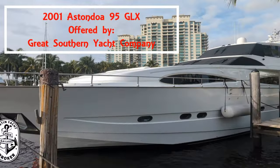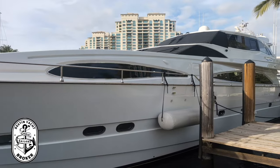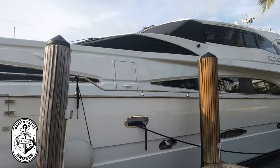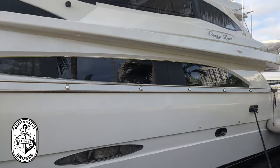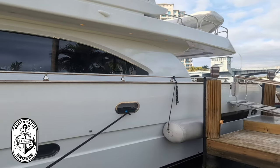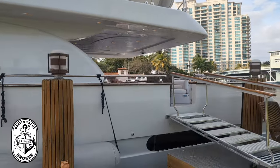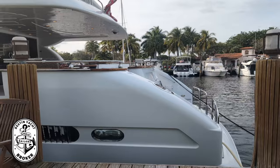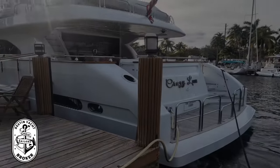Hey guys, Chris Saylor is your Destin Yacht Broker with Great Southern Yacht Company out of Destin, Florida. Today I'm showing you Crazy Love. She is the best deal on a 95-foot yacht on the market today. Crazy Love is a 2001 Aston Doha 95 GLX with MTU power and roughly 2,000 hours on them. Absolutely beautiful inside and out — we're going to climb aboard and I'm going to show you this beautiful boat.